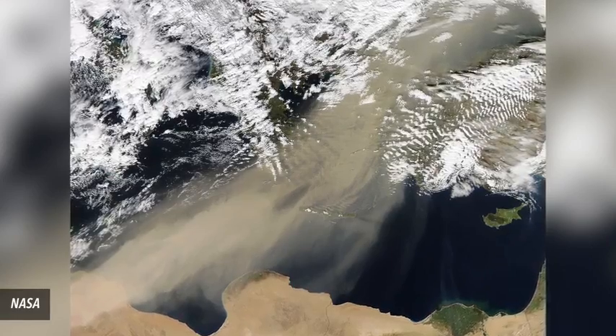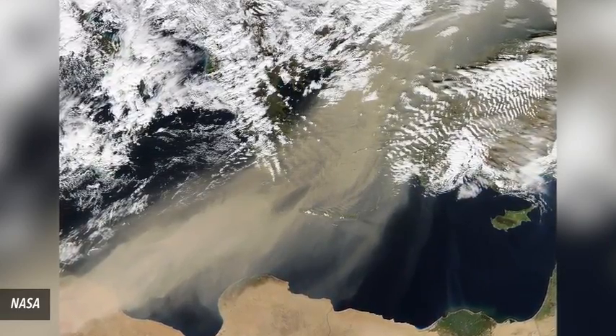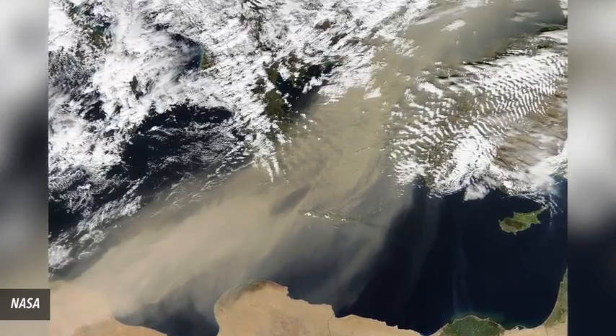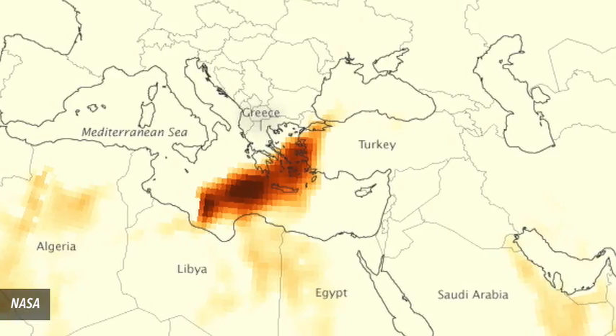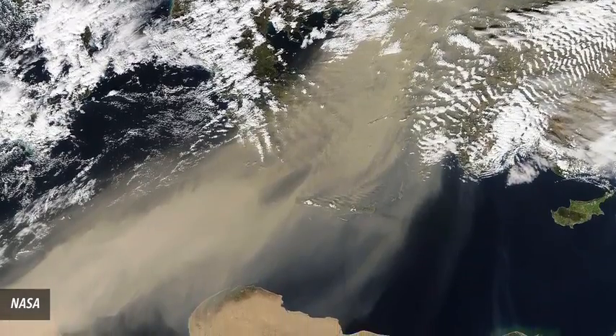Number 8: Saharan dust storms reaching Turkey. In February, sand and dust kicked up in the African desert descended upon Asia. NASA cameras captured images of an unusually dense mass as it entered Turkey, ushered in by violent winds.